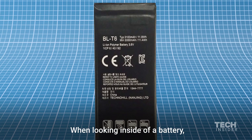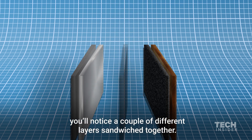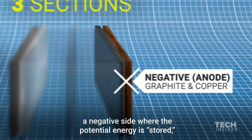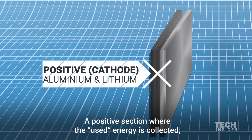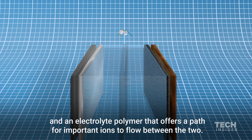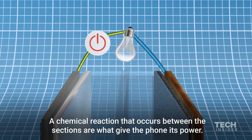When looking inside of a battery, you'll notice a couple of different layers sandwiched together. All of these materials form three sections: a negative side where the potential energy is stored, a positive section where the used energy is collected, and an electrolyte polymer that offers a path for important ions to flow between the two. A chemical reaction that occurs between the sections is what gives the phone its power.